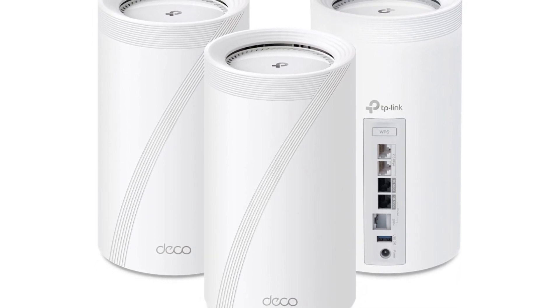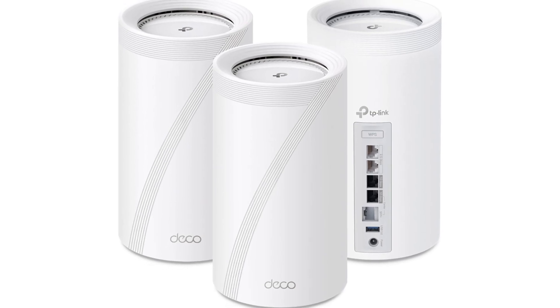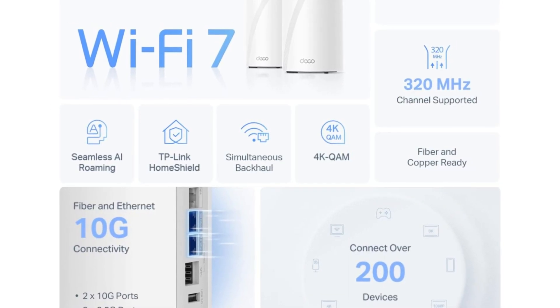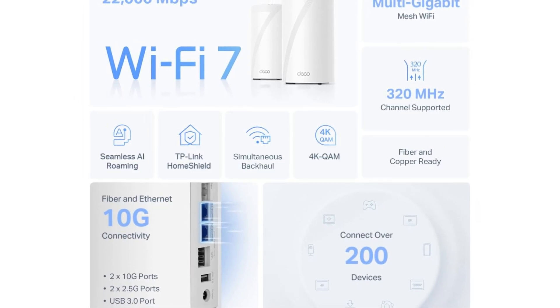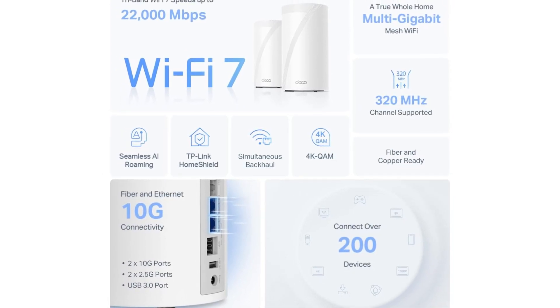Additionally, the system features robust security protocols, including TP-Link's HomeShield, which provides comprehensive protection against online threats and unauthorized access. Setting up the Deco BE85 is a breeze, thanks to the user-friendly Deco app that guides you through the installation process and offers features such as parental controls and network management tools.